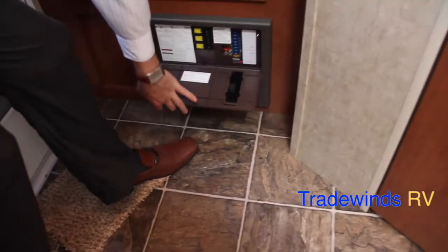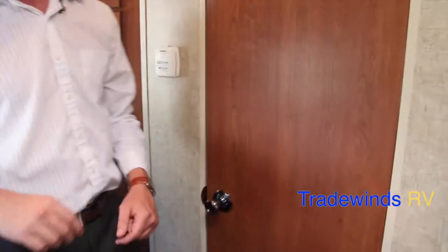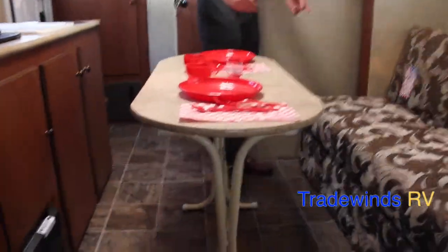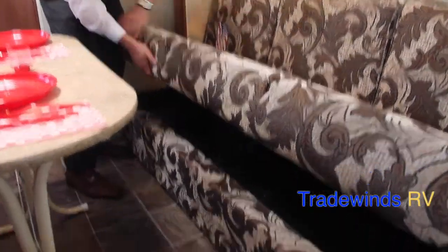Down below, you'll notice your breaker panel located right here. Up top is going to be your Suburban furnace thermostat, where you're going to set how hot or cold you'd like it to be. Moving over here, you have a nice slide that's going to open it up quite a bit. You have a free-standing table here that can be taken outside if you need to. This is also a jackknife sofa for extra sleeping space — converts as easy as that.